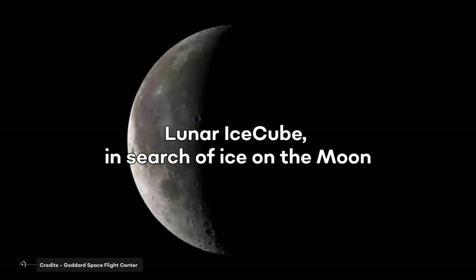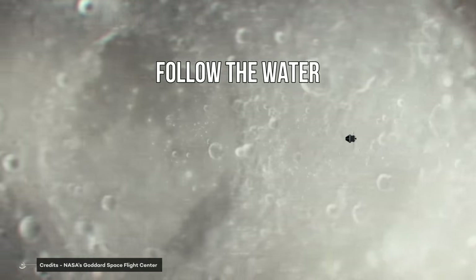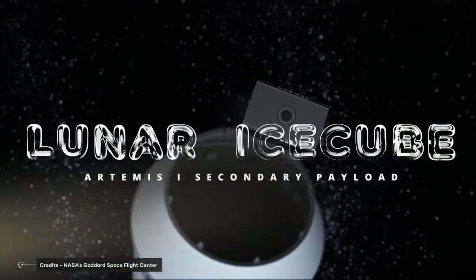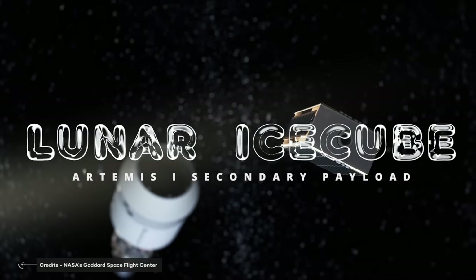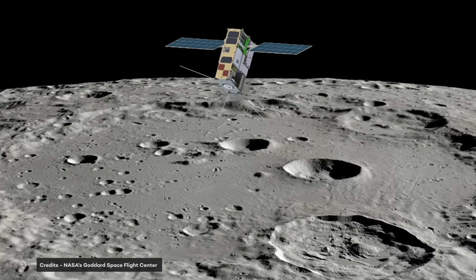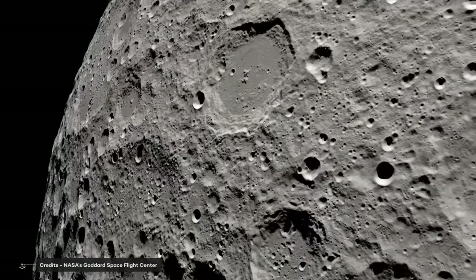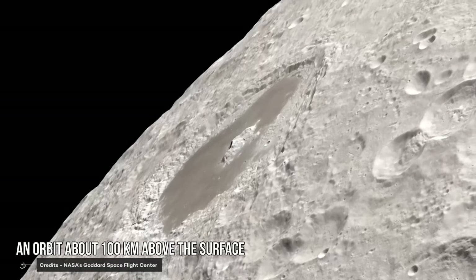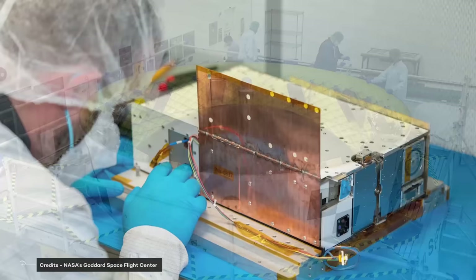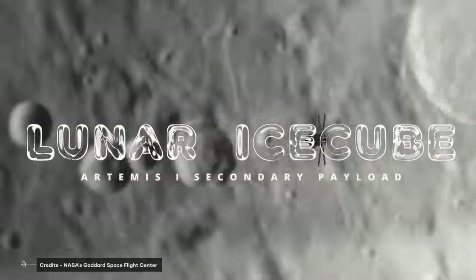Lunar Ice Cube — in search of ice on the Moon. The slogan of this CubeSat is: Follow the Water. Developed by Morehead State University, Lunar Ice Cube is designed to sniff out water and other useful resources on the Moon to help future human missions make the most of lunar surface resources. The satellite has a structure of 6 CubeSat units and a total mass of about 14 kilograms. It will use an innovative ion engine to make systematic measurements of lunar water characteristics from an orbit about 100 kilometers above the surface, using a sophisticated infrared camera — a smaller version of the one used on the New Horizons probe — designed to distinguish different states of water such as ice deposits or liquid water.